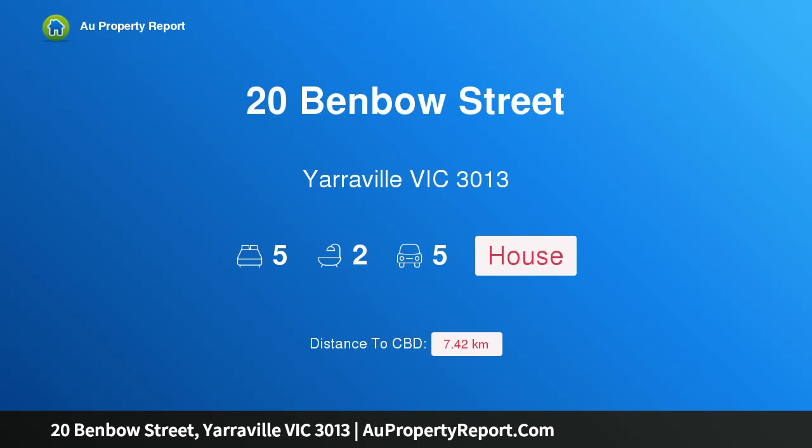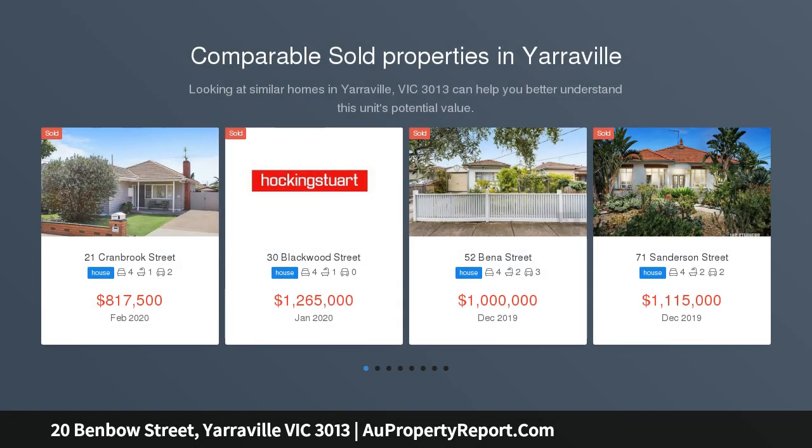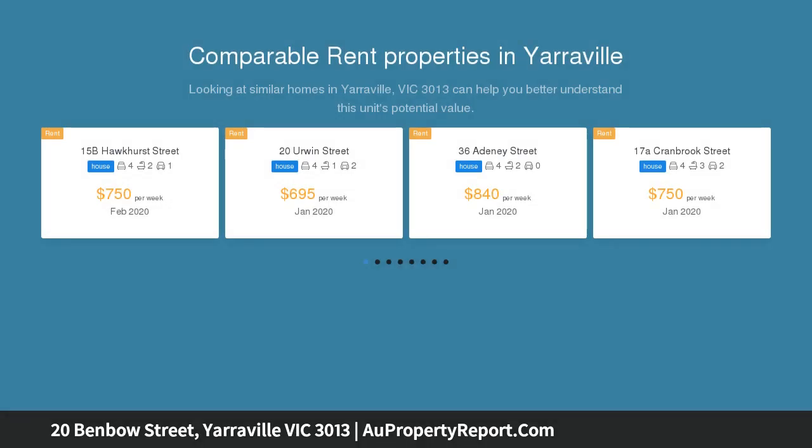Introducing 20 Benbow Street, Yarraville, Victoria 3013. A treasured family home demonstrating remarkable depth and breadth of contemporary detail behind its period image. This box-front circa 1902 residence brings together the best classical elements in a beautifully balanced package, with magnificent original proportions unfolding into living and dining spaces of immediate warmth, surrounded by an immersive garden environment.